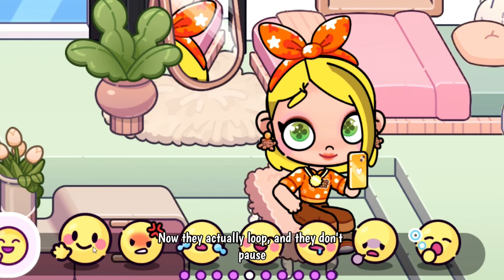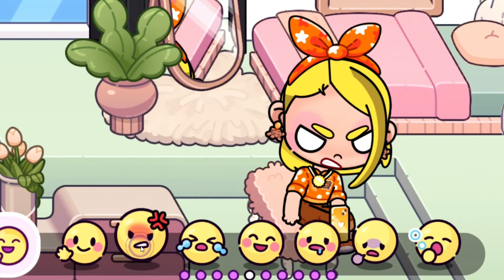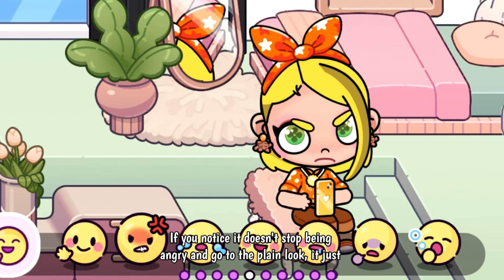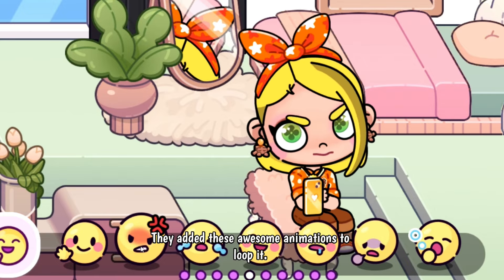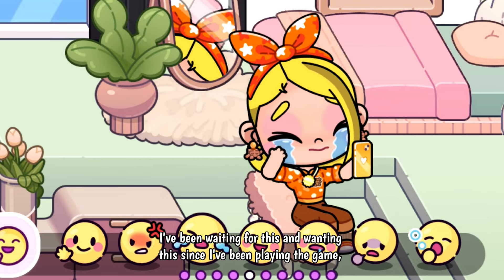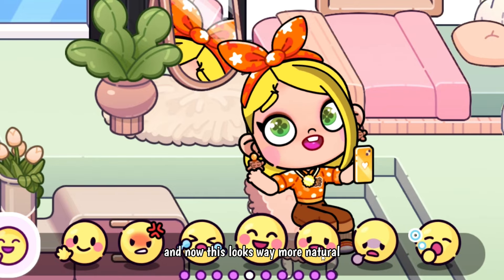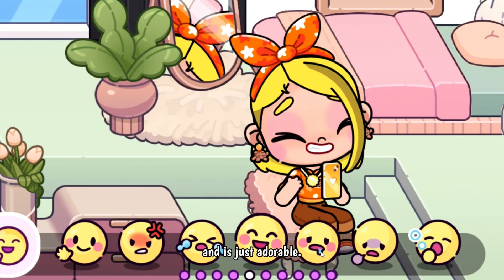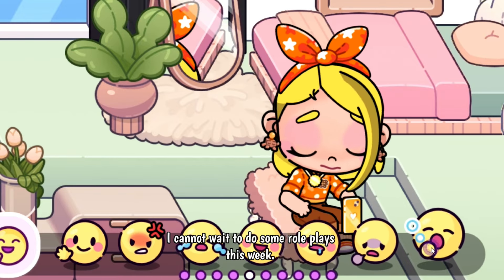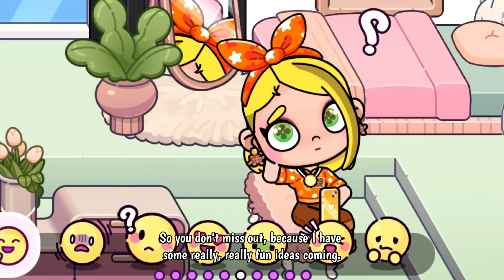The other cool animation upgrade was back to our base animations. Now they actually loop and they don't pause and continue — they just keep going. If you notice, it doesn't stop being angry and go to the plain look; it just keeps going. They added these awesome looping animations and it is super amazing. I've been waiting for this since I've been playing the game, and now it looks way more natural and is just adorable. I cannot wait to do some role plays this week.